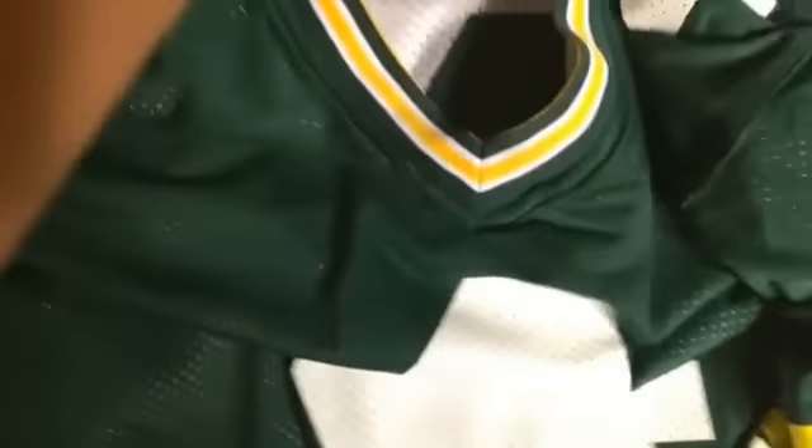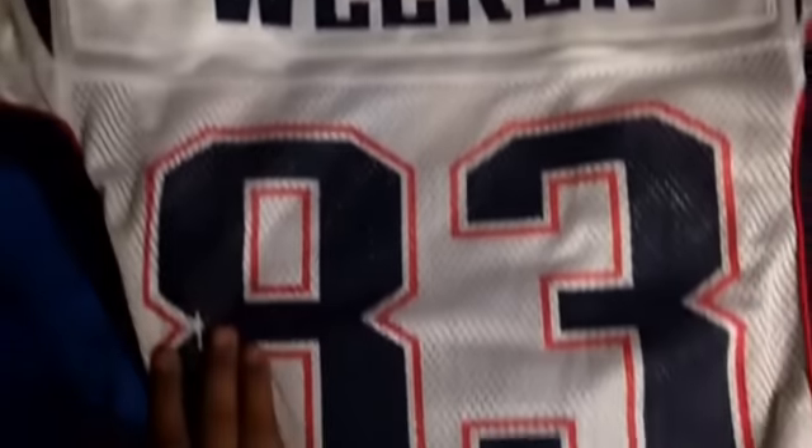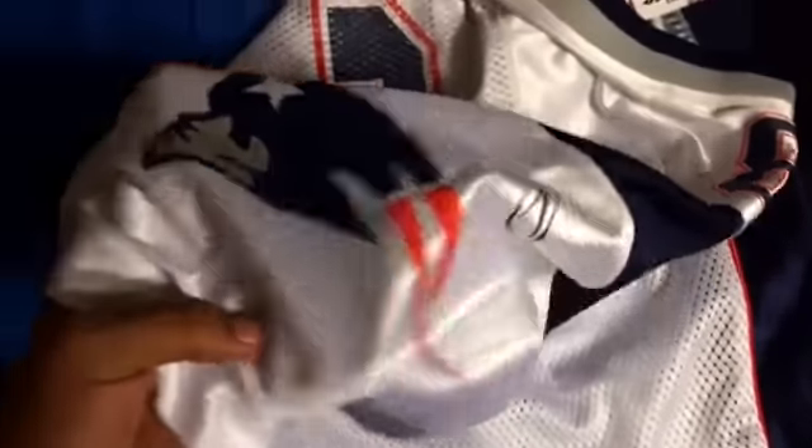I found this number 4 Brett Favre Starter jersey — the only reason I really grabbed it was because it's Starter and the inside is reversible, so you can flip it. Only paid $4.99 for it. Then I grabbed this Welker jersey number 83 from the New England Patriots — it was 50% off that day. He no longer plays for them, I believe he plays for the Broncos now. But it was whatever, I paid like $4 for it.